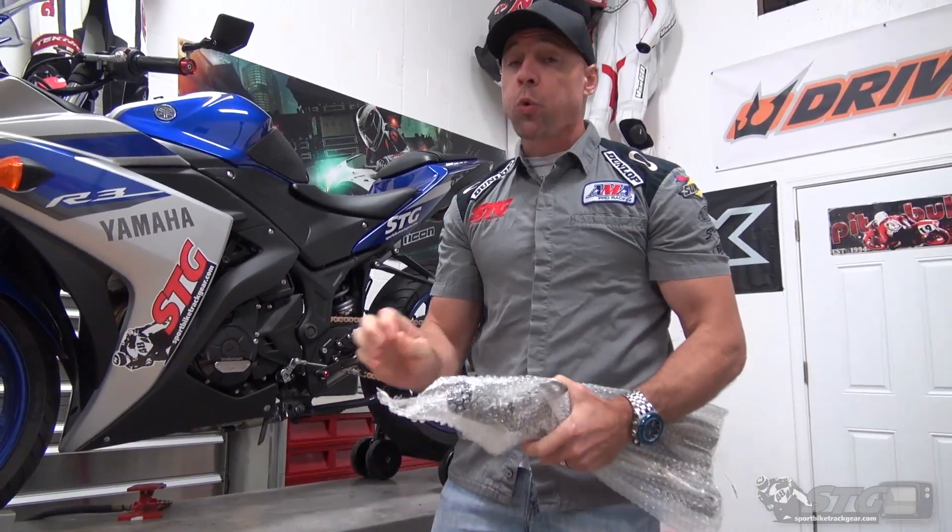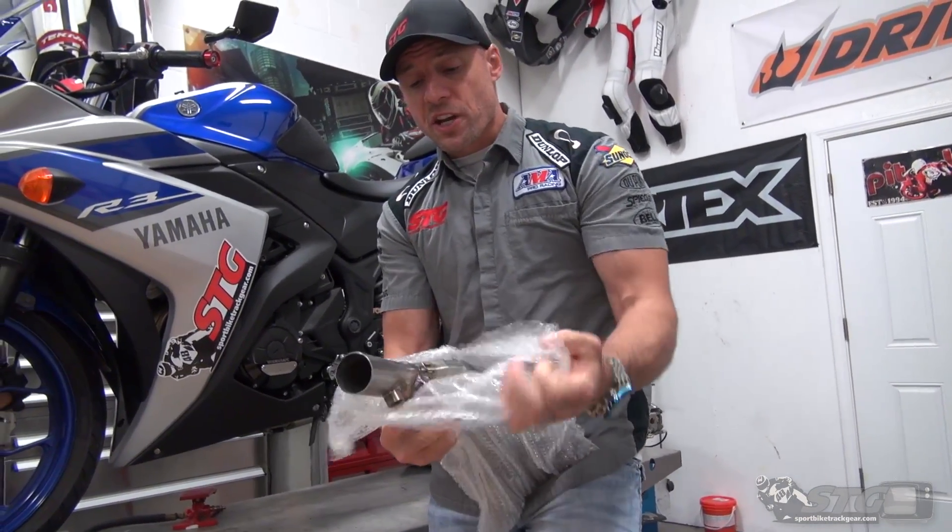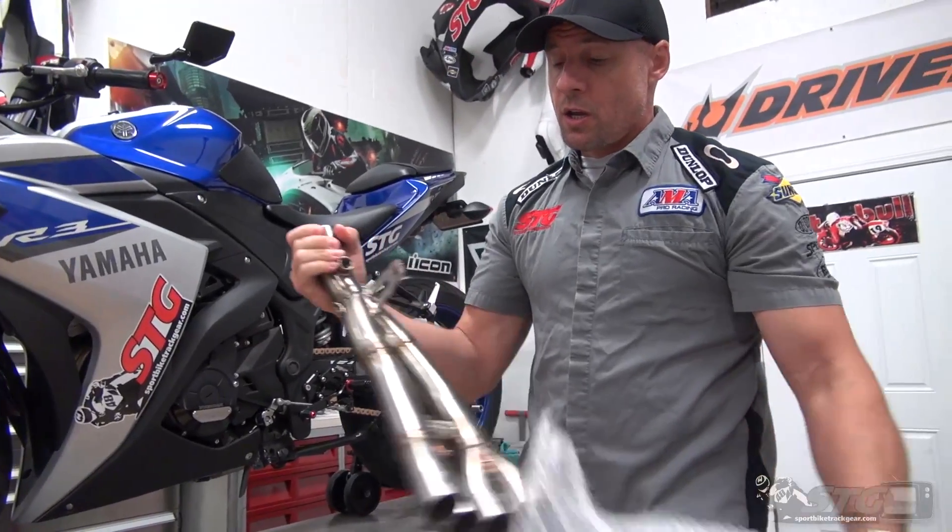This is for the Yamaha R6 — the 2017 — but it will fit from 2006 to 2017.